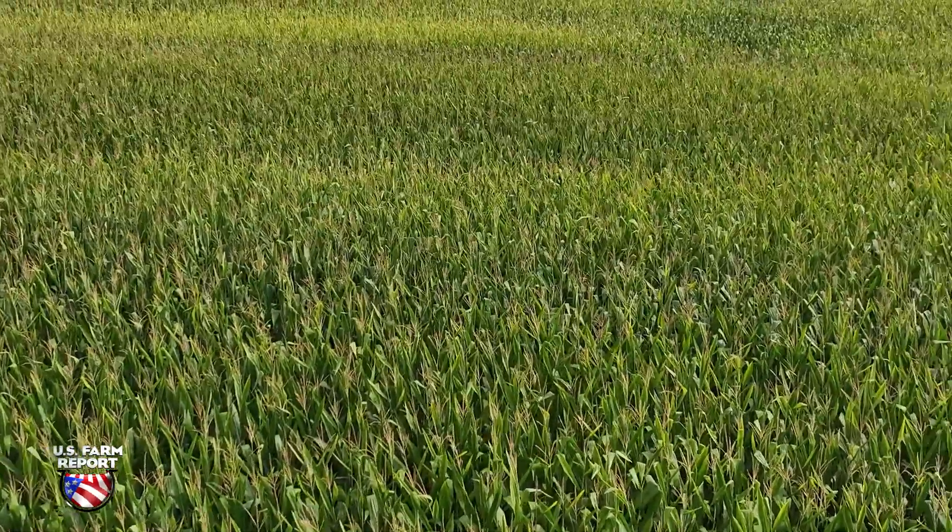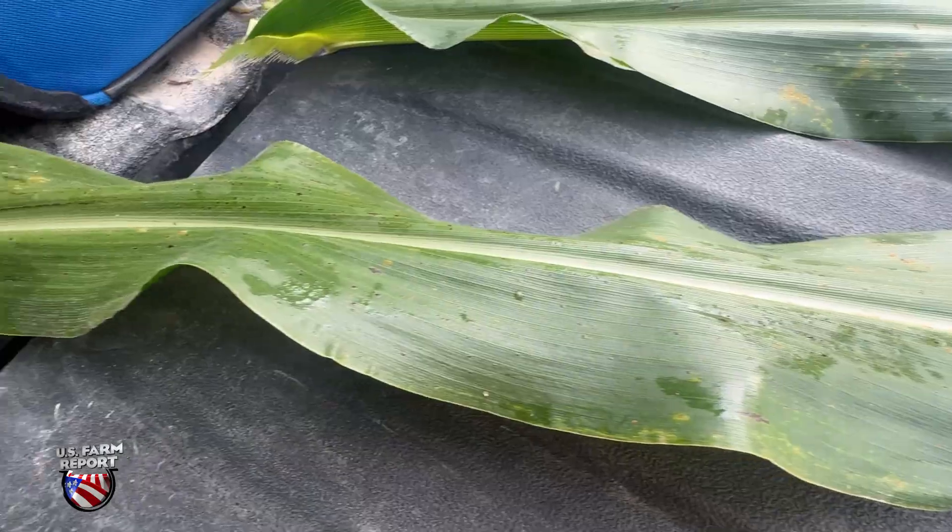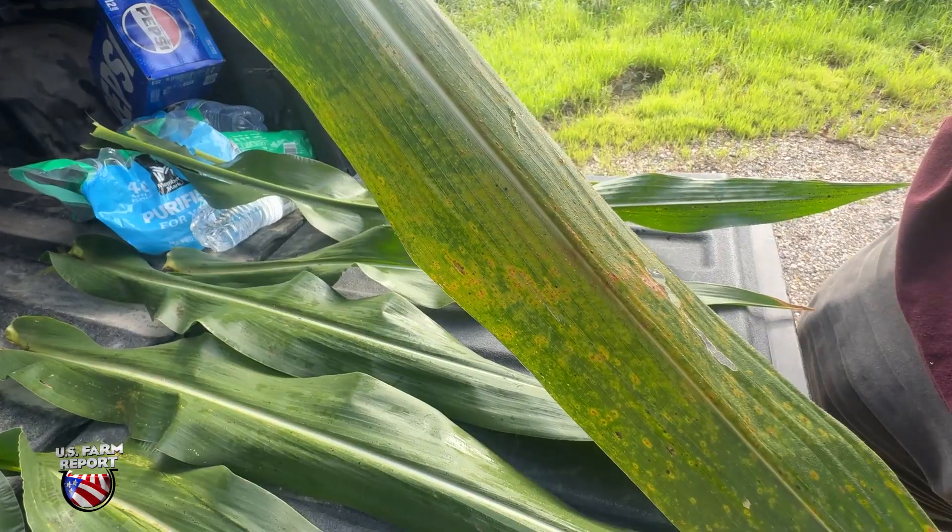But is it too late to save the crop, or would a Hail Mary fungicide application still work? That's exactly what Farm Journal's Rhonda Brooks asked Missy Bauer.